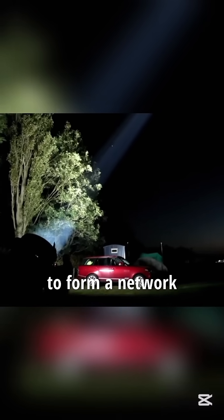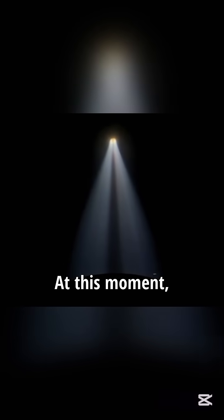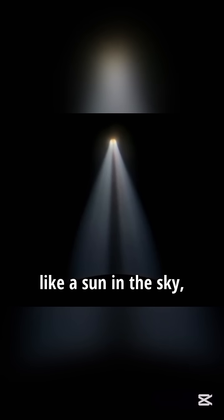Multiple searchlights could be used together to form a network in the air. Once a fighter plane was spotted, the operator would keep the beam locked on the enemy aircraft, providing a clear target for ground-based anti-aircraft fire. At this moment, the illuminated plane would appear like a sun in the sky, making it an easy target to shoot down.